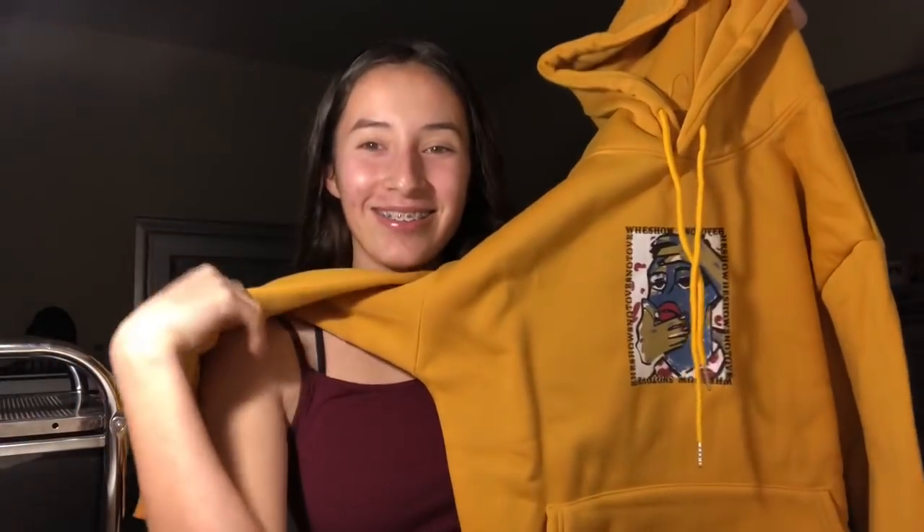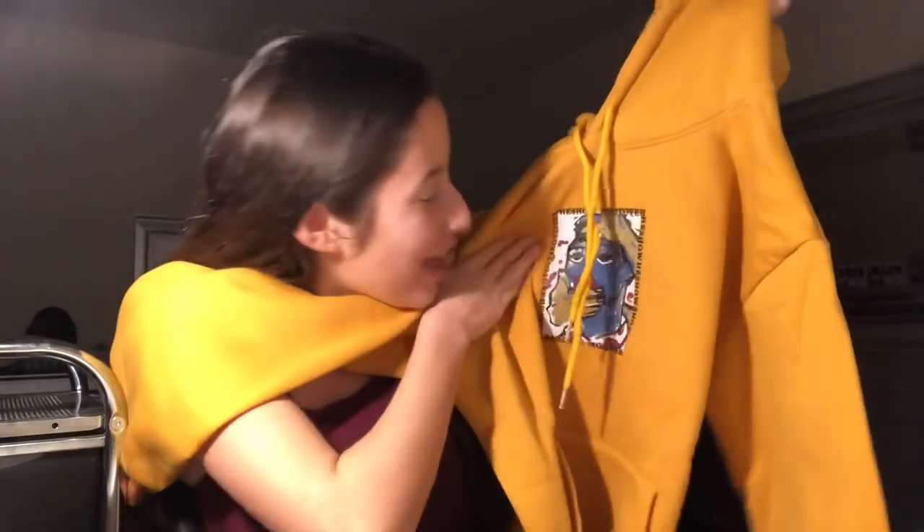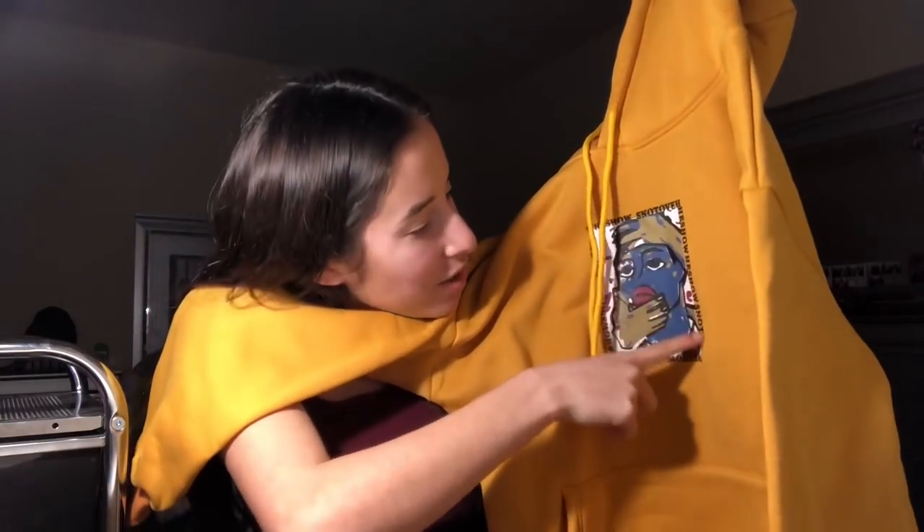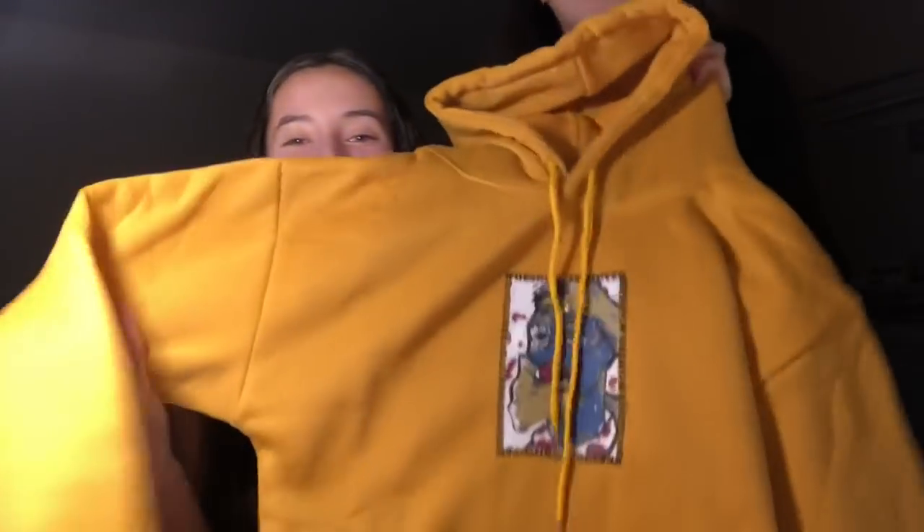Next is this yellow sweater. Let me get it out. Oh, this is cute! It has this graphic on it — I don't know if that's a boy or a girl, I don't know what it says. It's like an art-hoe type of thing. Honestly this isn't really my style, but I thought it was cute and I want to try changing up my style. Let me try it on.